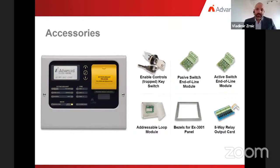To adapt the system to different project requirements, we can offer the following accessories: four types of remote status indicators, enable controls, key switches, passive switch end-of-line modules, active switch end-of-line modules, addressable loop modules, semi-flush bezels, 19-inch rack cabinet bezels, and an 8-way relay output guard.